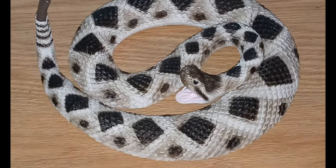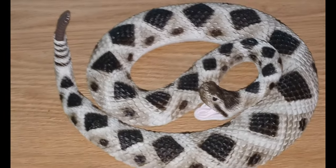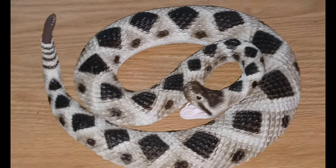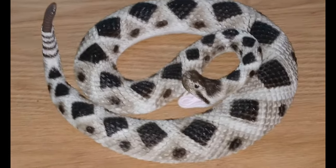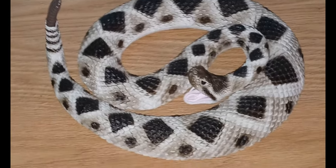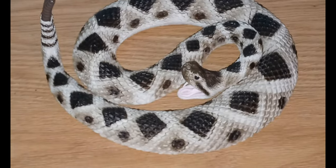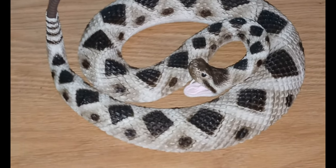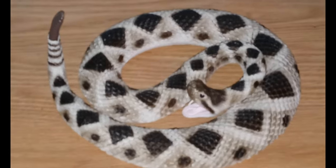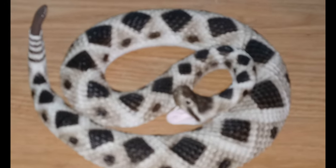A bite is going to cost you seriously — not just in health. A bite from a rattlesnake could end up costing you over $150,000, and I'm not making that up. A lot of that is the antivenom. Basically no animal I know of will mess with an adult rattlesnake.